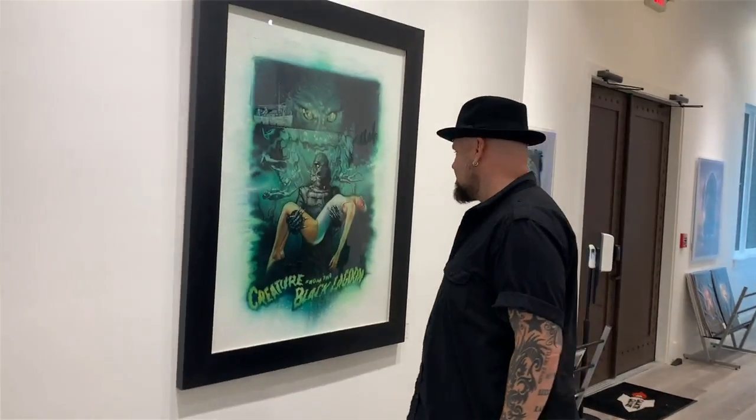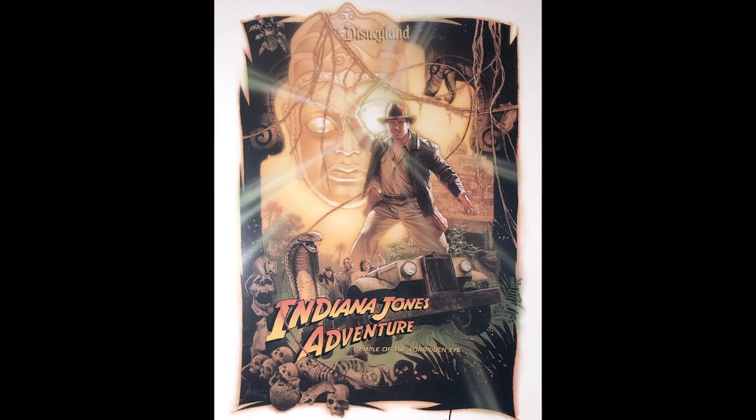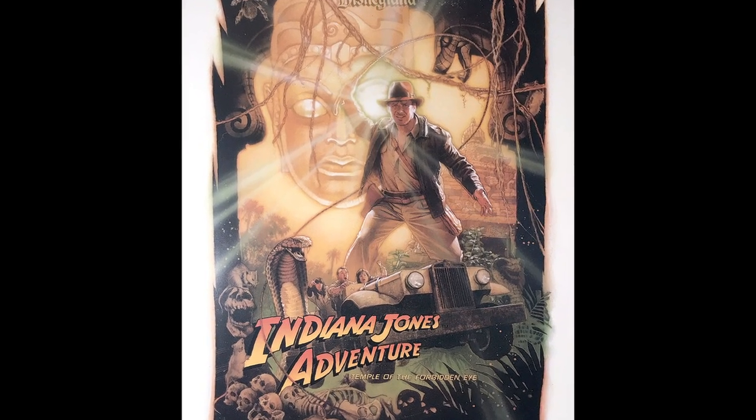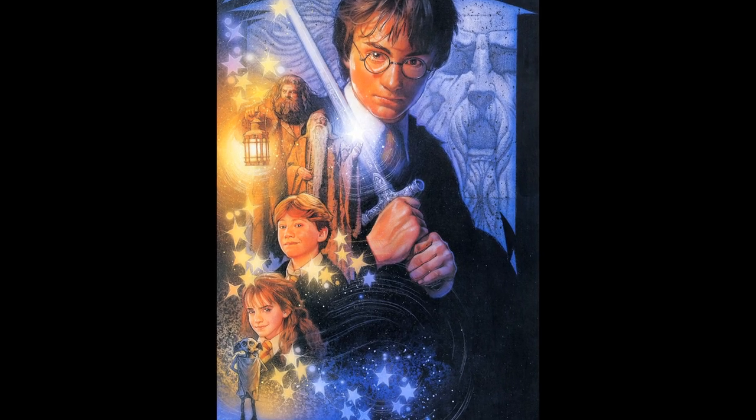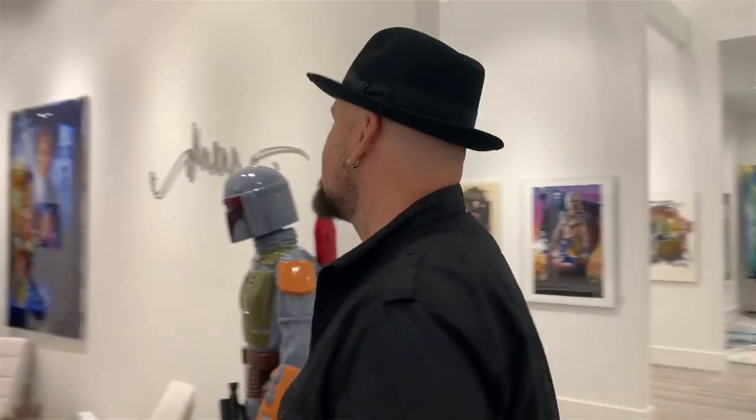I've been following Drew's work for so long. The first time I ever saw a Drew Struzan original, they had one at Disneyland, and I must have stared at it for five hours. Years later, I saw another one on the Warner Brothers lot — a Harry Potter comp he did. I stared at that for hours too. To see this many pieces under one roof, framed beautifully with awesome lighting — it is just inspiring. I have goosebumps right now thinking about it.